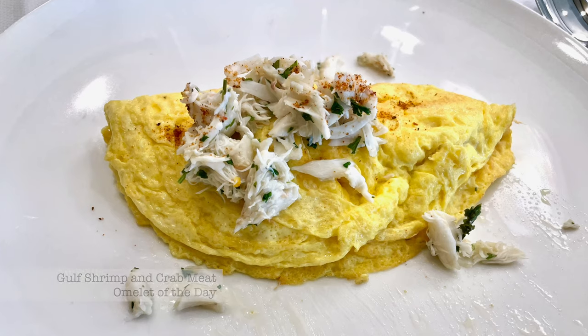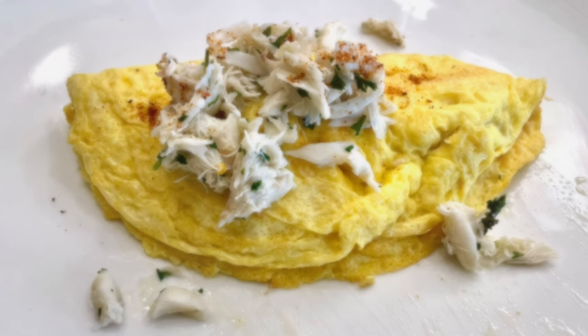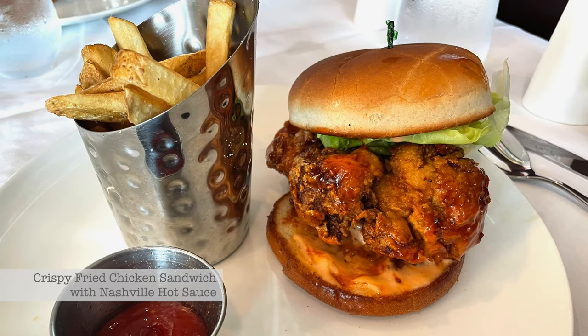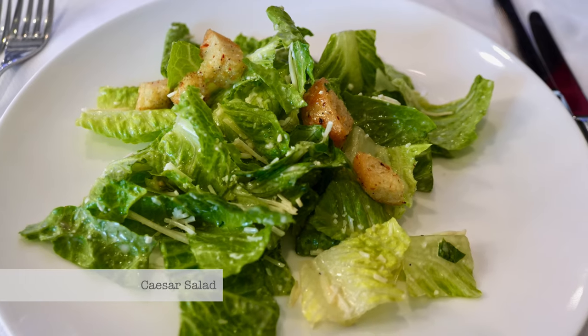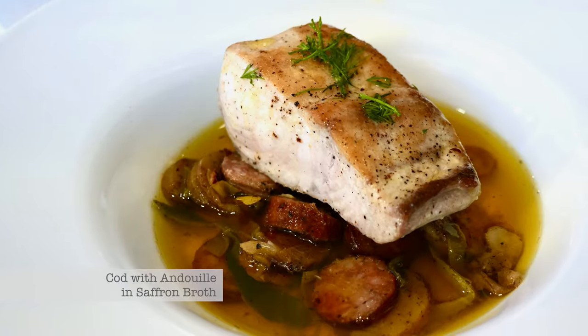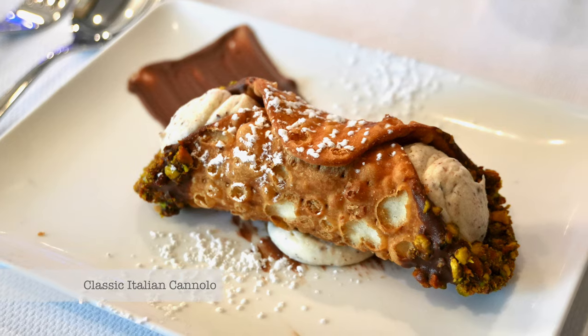On the more gourmet side of things, an omelette of the day may feature gulf shrimp and crab meat, or a crispy fried chicken sandwich with spicy Nashville hot sauce might be on the menu. Every evening even features an available lobster course, like a creative corn dog variety. Caesar salads are always refreshing, and seafood here combines well with sausage for a regional take, before finishing off with desserts such as a classic Italian cannolo.